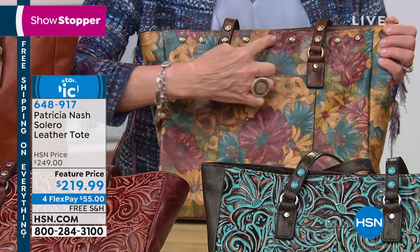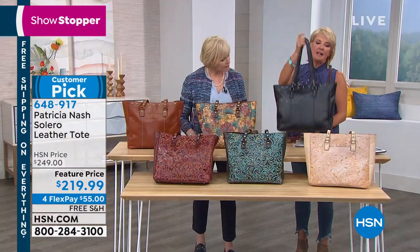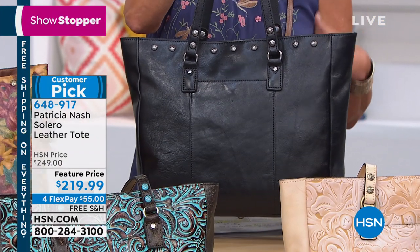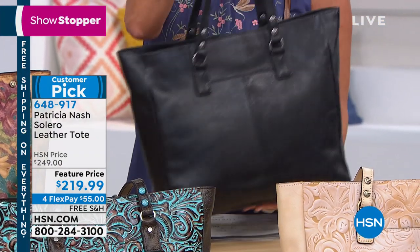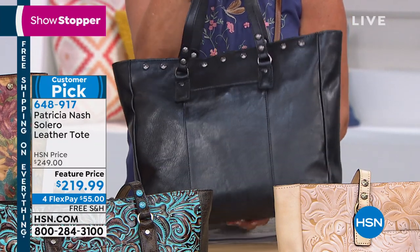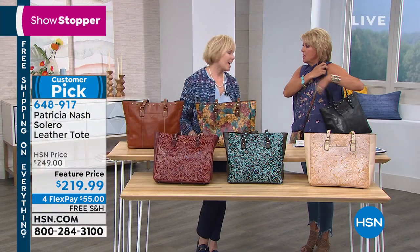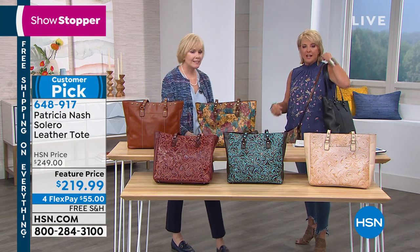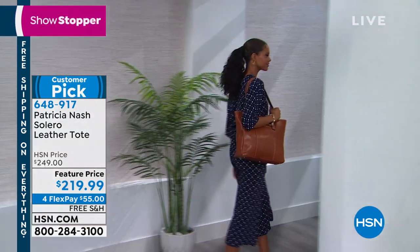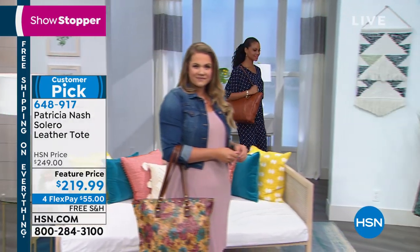Look at all the studding on the top — all with the Patricia Nash logo. The final color is black. This time of year so many kids are graduating from high school or college and they need the ultimate tote. You can go to work and afterwards meet friends or your partner for dinner — you're not embarrassed to carry it to the restaurant. It's sophisticated, timeless, classic, and beautiful.